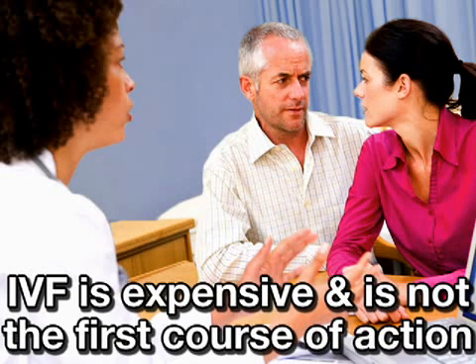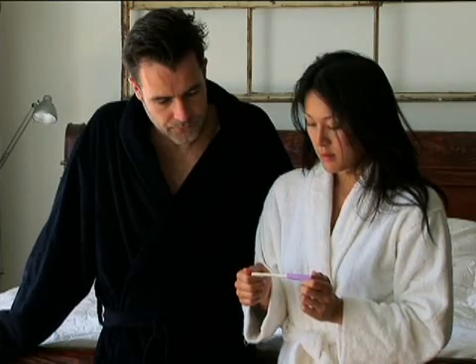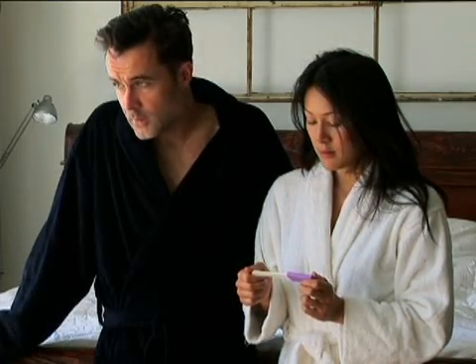IVF is comparatively expensive and invasive, and is usually not a first resort for infertile couples. However, if other treatment methods have not resulted in pregnancy, and your doctor decides that IVF is right for you, here's what you can expect.